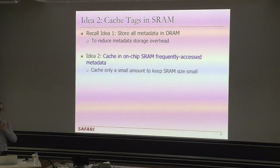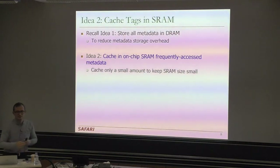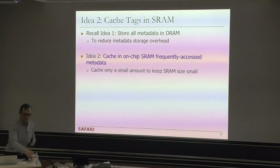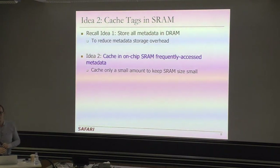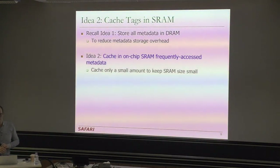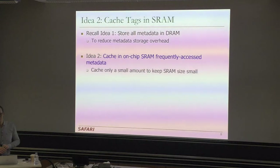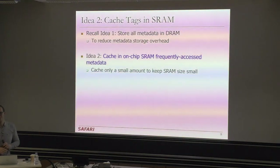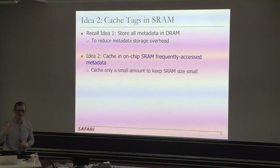A student asks: with an 8 gigabyte DRAM cache that's directly mapped, how likely is it to have an eviction? The instructor responds that it really depends on the characteristics of your program — a program's physical memory allocation spreads around all of physical memory when a system runs many programs, with physical memory getting allocated and deallocated repeatedly. The answer to many questions in computer architecture is 'it depends.'